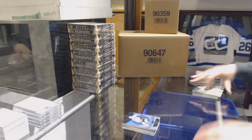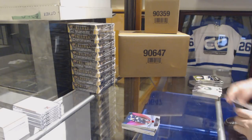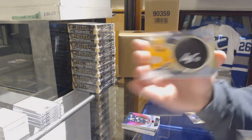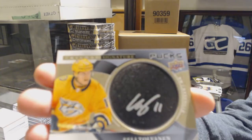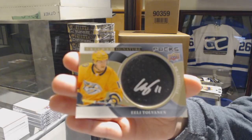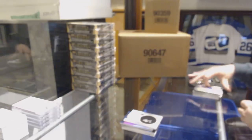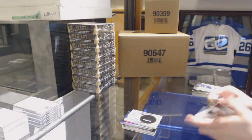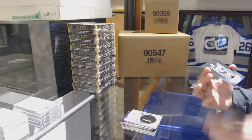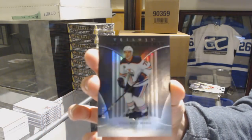Blue for the Predators, Philip Forsberg. Red for the Winnipeg Jets, Patrick Leine. Signature Pucks for the Nashville Predators, Eli Tolvanen. And a Black Rookie Premieres number 299 for the Edmonton Oilers, Evan Bouchard.